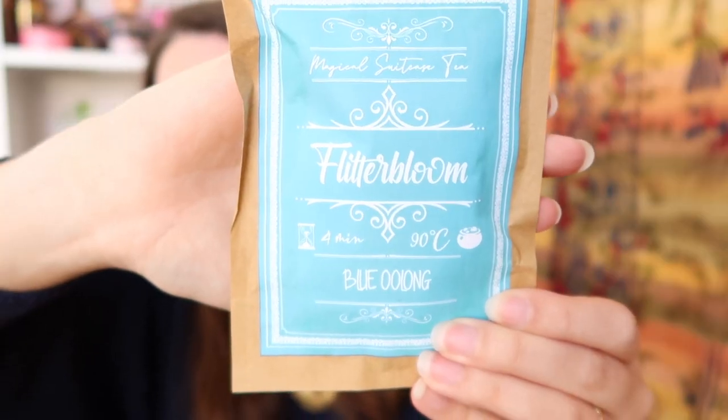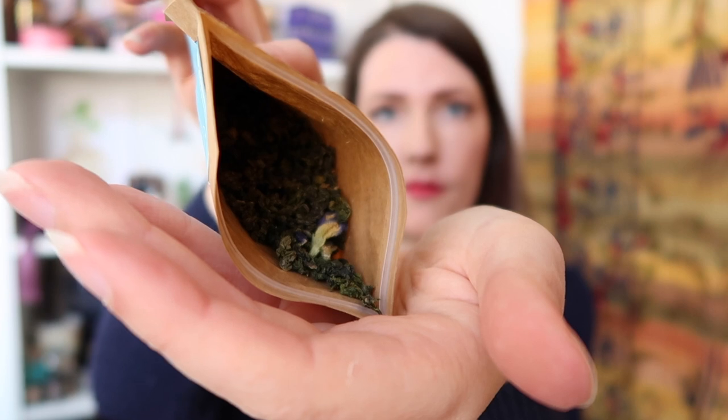I just can't get over this box. The Flitterboom tea says 'blue oolong' — I'm not familiar with that, but let me take a sniff. Oh, that's a strong tea. Their teas are always really delicious — I've liked every one so far. I looked it up and Asphodel Root is an actual thing — it's the root of a flower called asphodel. When I make this Invigorating Potion, I'll put it on my Instagram.